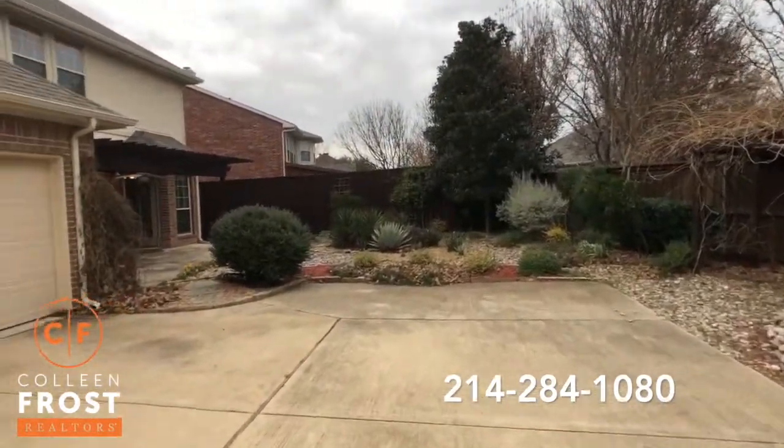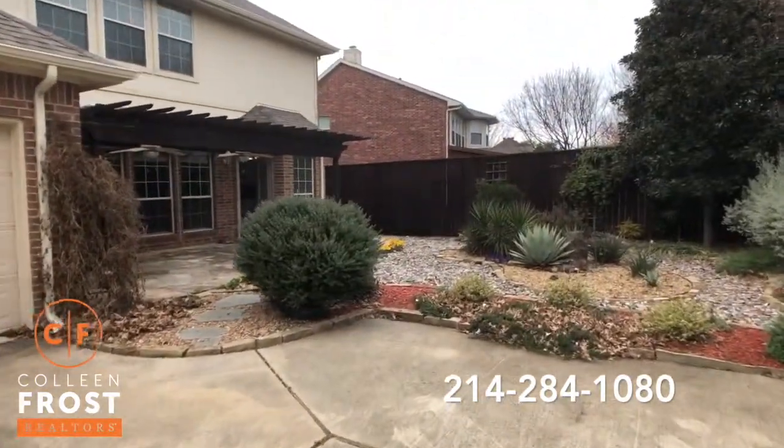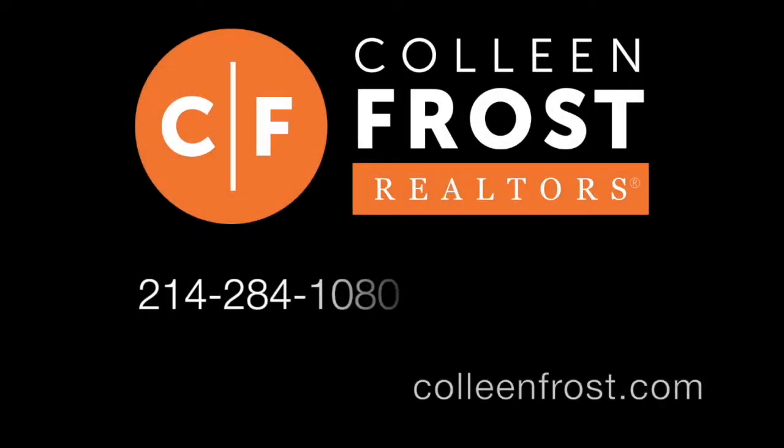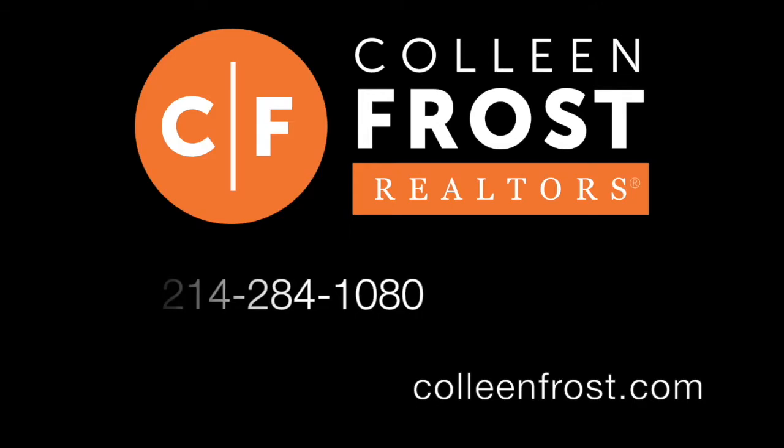If you would like more information or a private tour of 1030 Mockingbird Hill Court, give me a call at 214-284-1080. Check out our website at ColleenFrost.com.